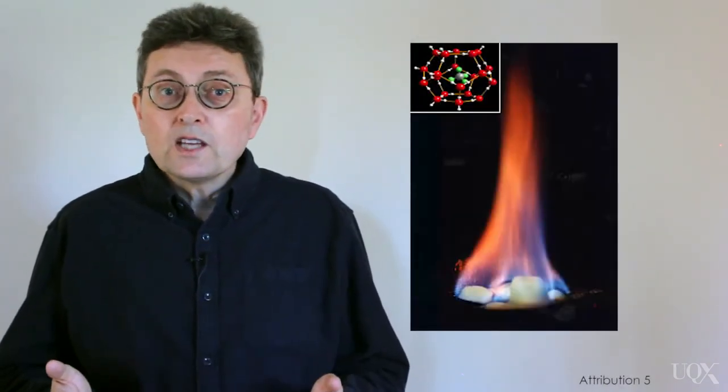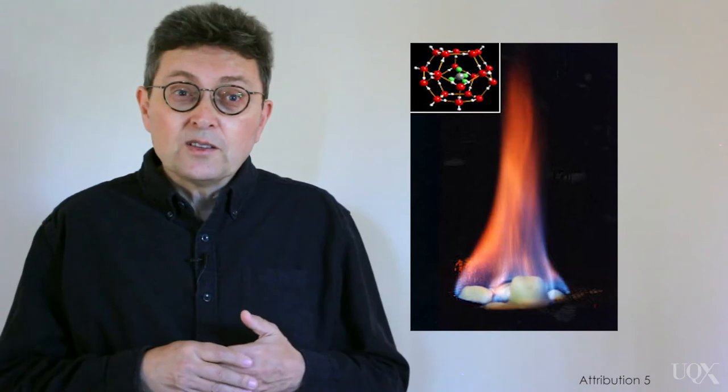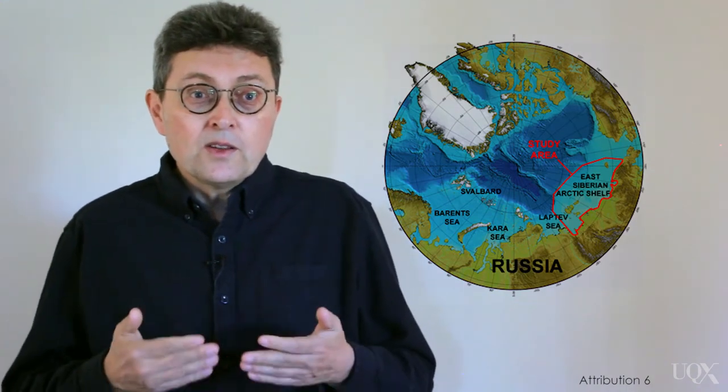Nevertheless, many people — a few scientists and many lay people — are concerned that methane hydrates might be destabilized on a large scale by recent global warming and that they pose a serious and imminent threat to the Earth's climate. For example, a recent article in the journal Nature estimated the economic impact of the warming that would be provoked by a sudden release of 50 billion tons of methane from the shallow seas of the East Siberian Arctic shelf. The paper was criticized by many scientists for failing to make it clear that it was looking at the consequences of a very unlikely occurrence.